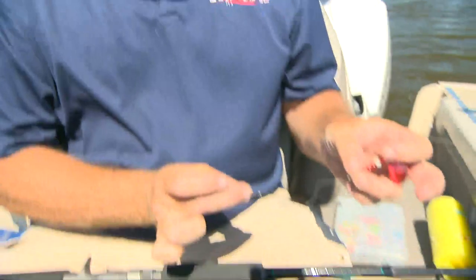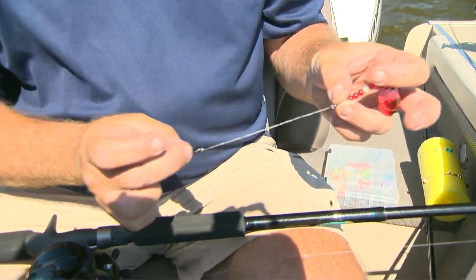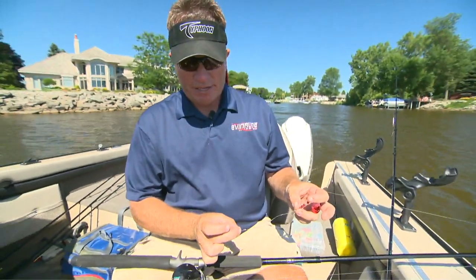You only tie two hooks — most rigs use three. What I found is when you hook the crawler up in the front and have it loosely hooked in the back so there's space, the crawler can move exactly how it wants to and expand. Because when you put them in the water they get long, and that allows latitude.